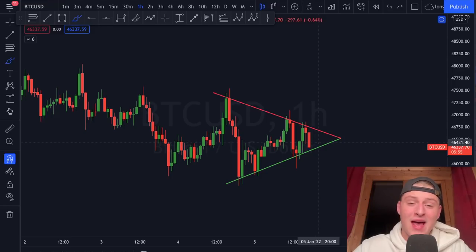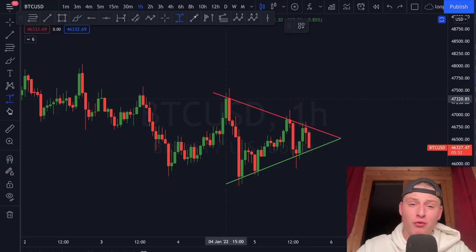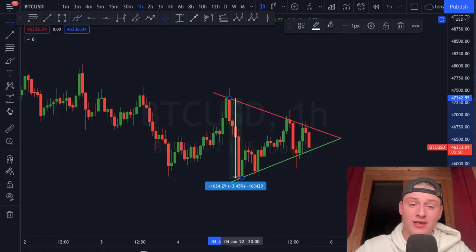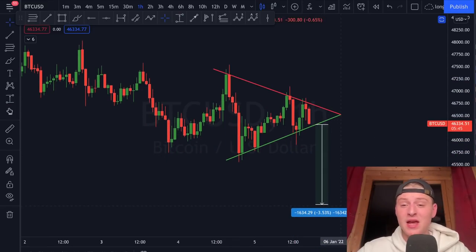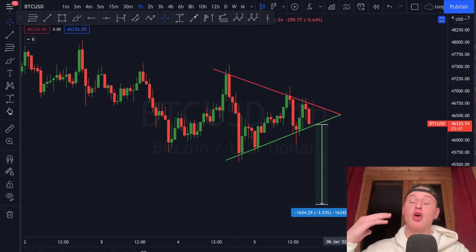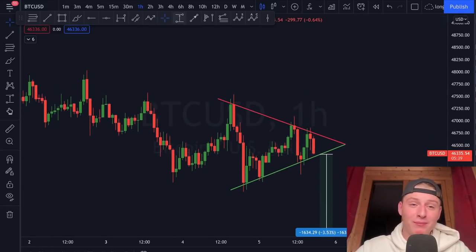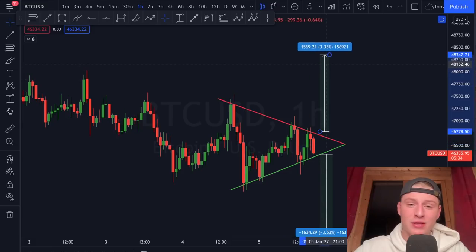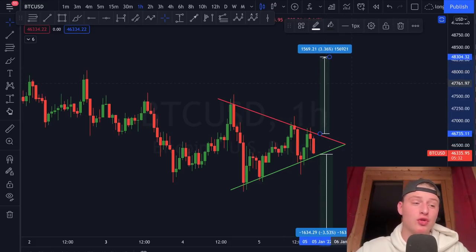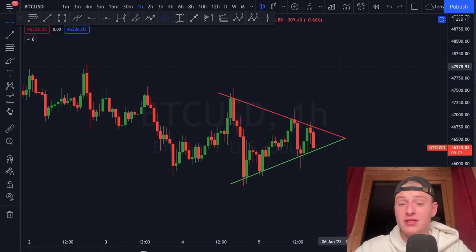Bitcoin is coming down once again to retest the support. As soon as it breaks in either direction, we can call the price targets. If Bitcoin breaks down, that results in a move all the way down to 44.6k. If Bitcoin breaks to the upside, we're looking for a 3.5% increase, which would put Bitcoin back up towards 48.3k.